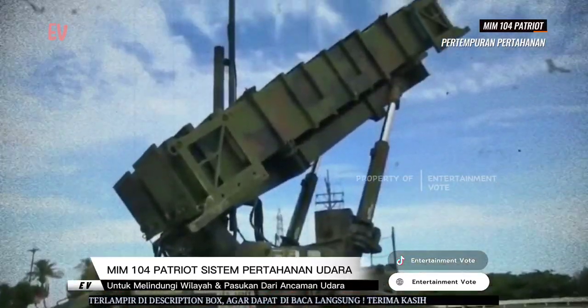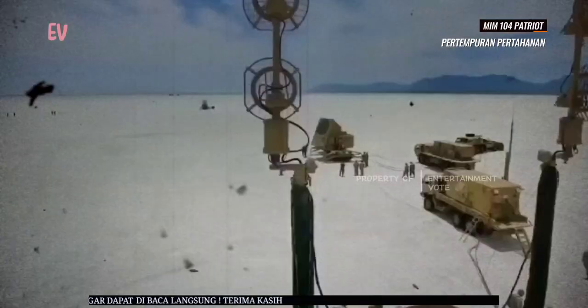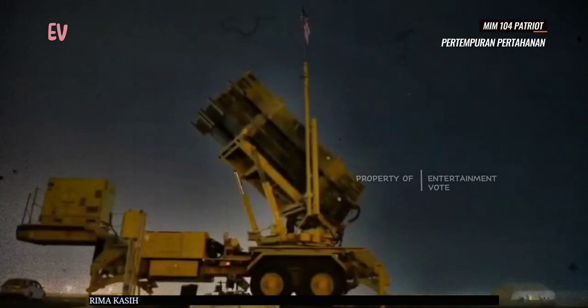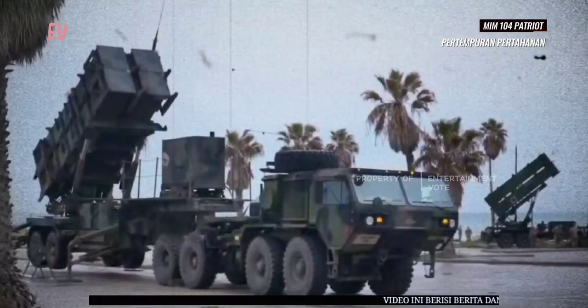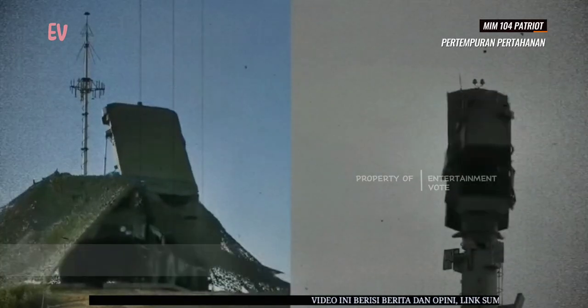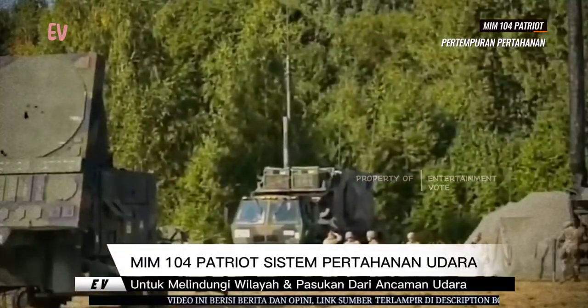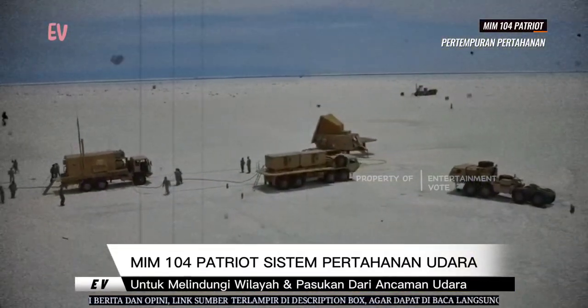MIM-104 Patriot telah digunakan oleh militer Amerika Serikat dan juga diekspor ke banyak negara di seluruh dunia. Sistem ini telah berpartisipasi dalam berbagai konflik dan operasi militer. Patriot telah mengalami serangkaian pengembangan dan peningkatan sepanjang tahun, termasuk peningkatan kemampuan intersepsi terhadap target-target yang lebih canggih, termasuk rudal balistik.